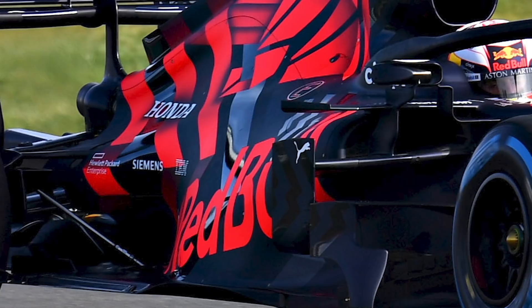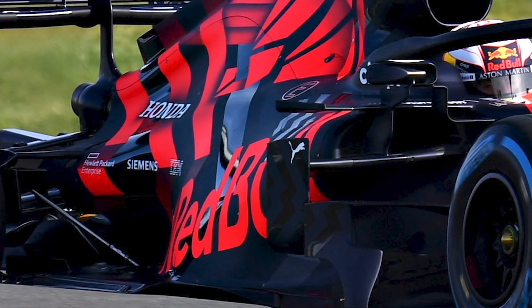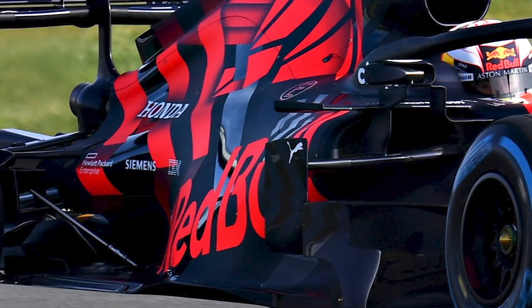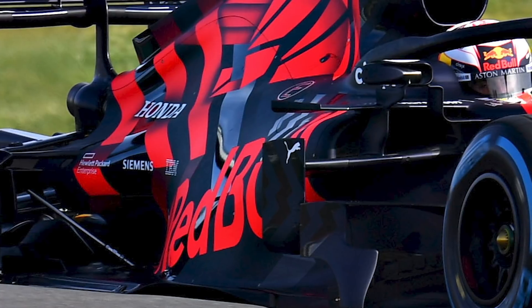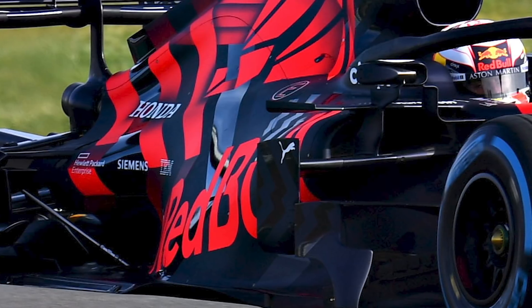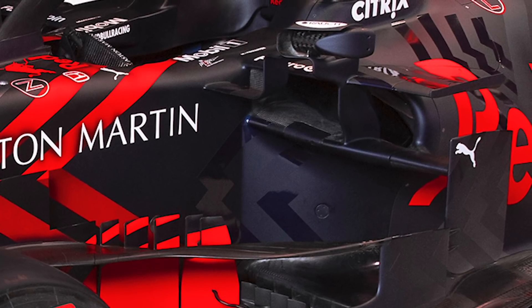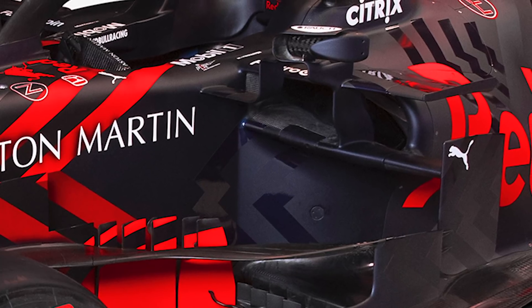This suggests Red Bull and Honda have found something that ensures they're able to run extremely tight bodywork and extremely low cooling. Ironically, that's exactly what McLaren wanted when they started their relationship with Honda in 2015. It's such a statement of intent — it's another example of Ferrari pioneering the high inlet using crash structures as aerodynamic devices, but Red Bull have taken that to a complete extreme.